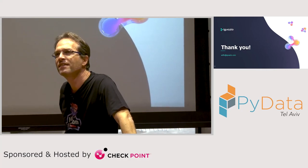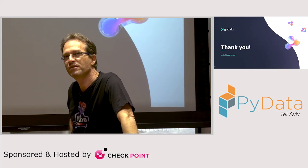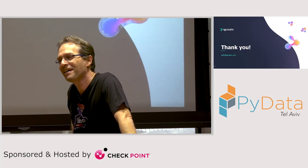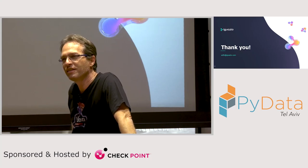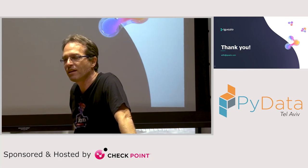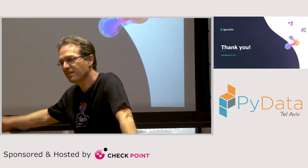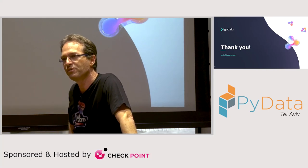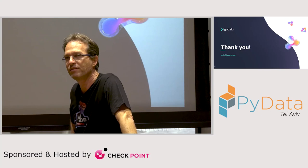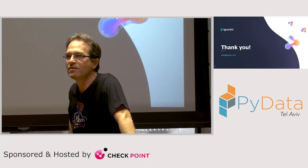Question: What database do you use for the feature store? Currently we're using our own very fast key-value database. The plan is to expand it to support other databases like Redis and others. It does support multi-region — you can install it in a multi-region setup.